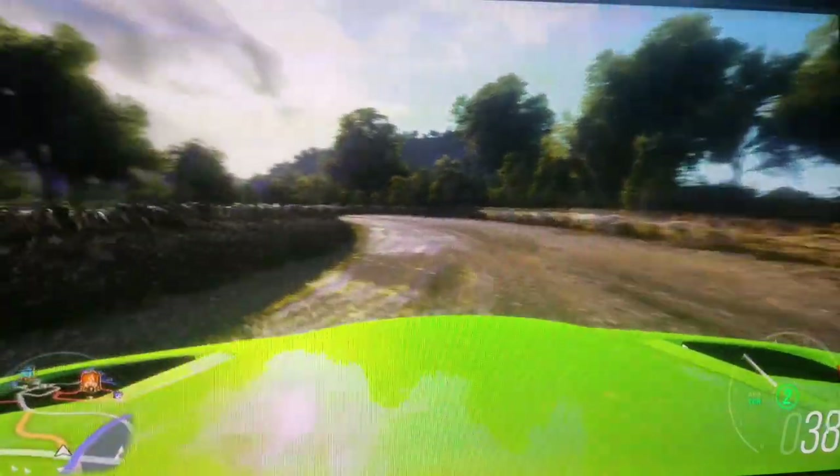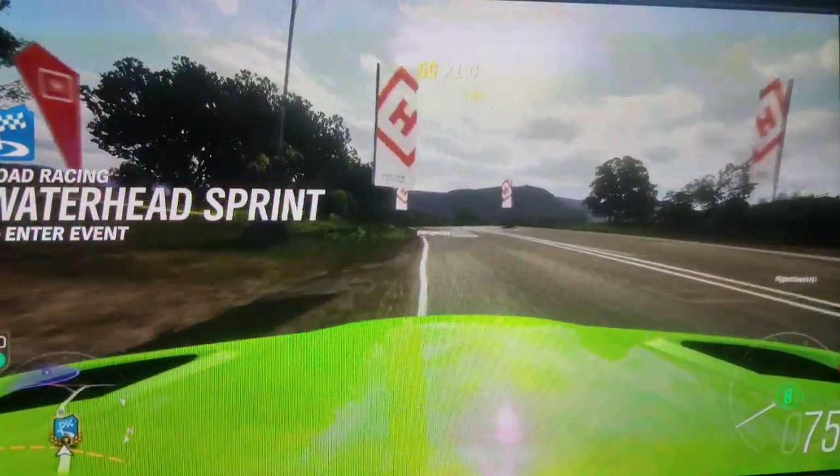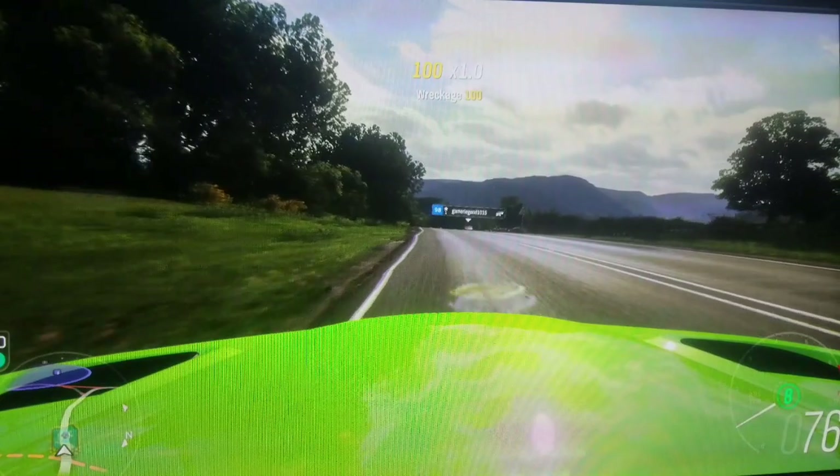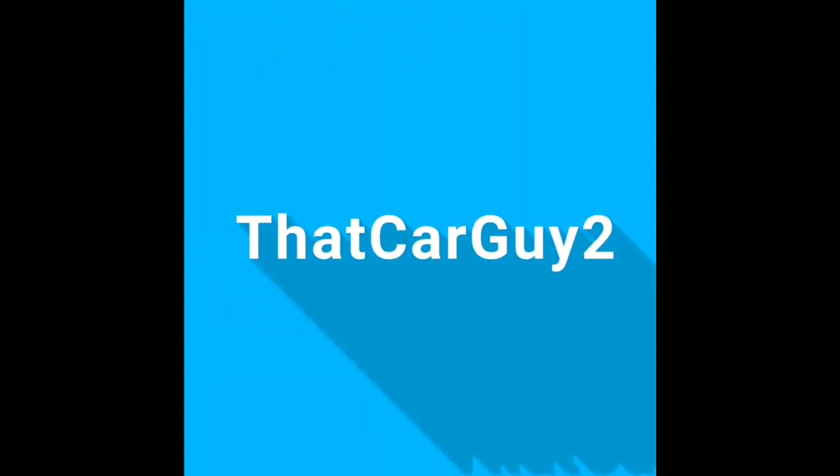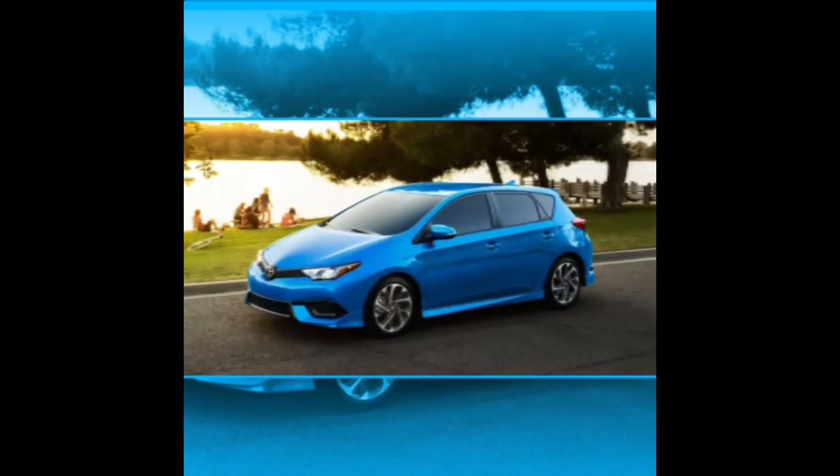That's cool — I have both cars in the shop. That's cool. You want it, you want it.